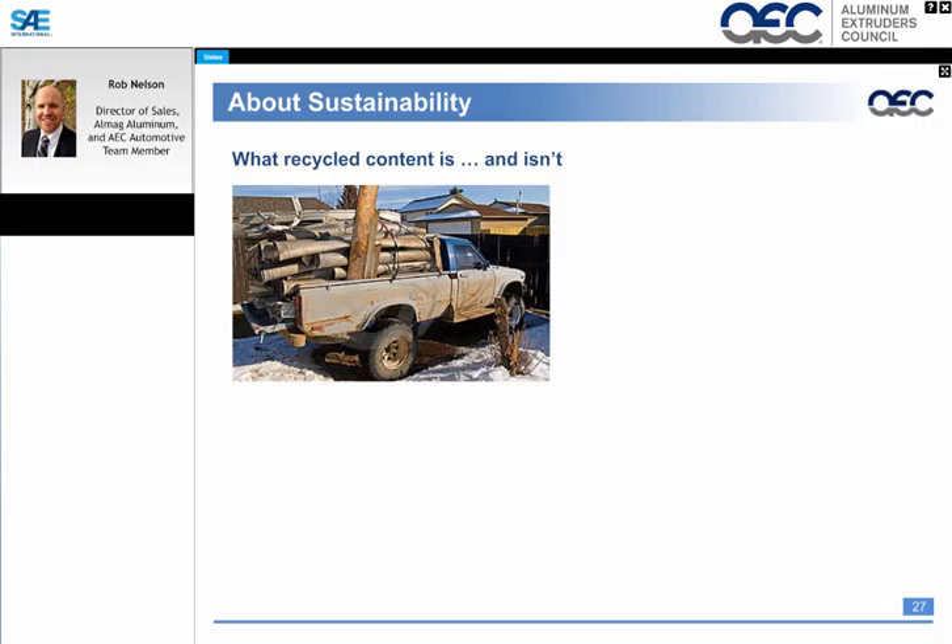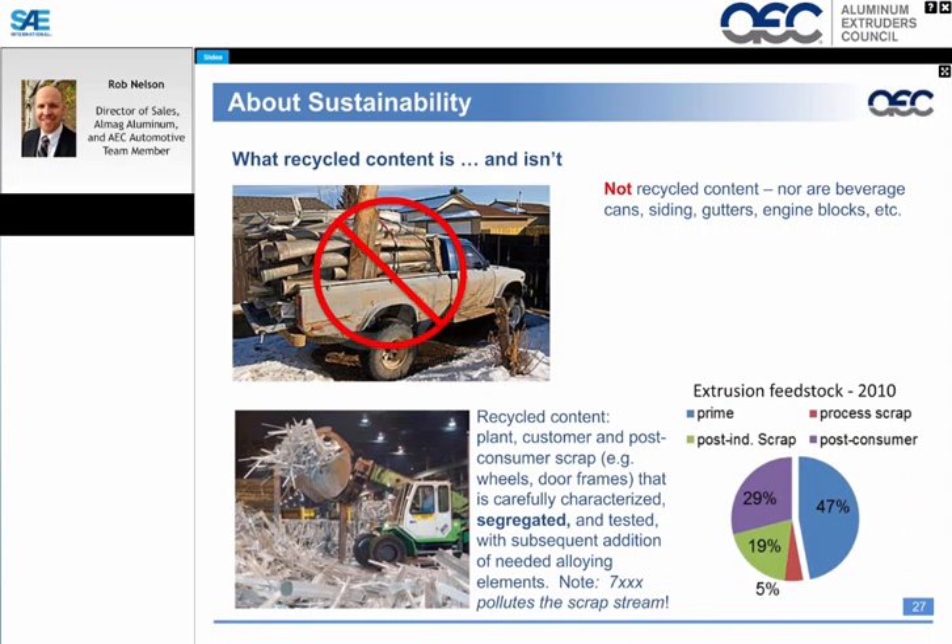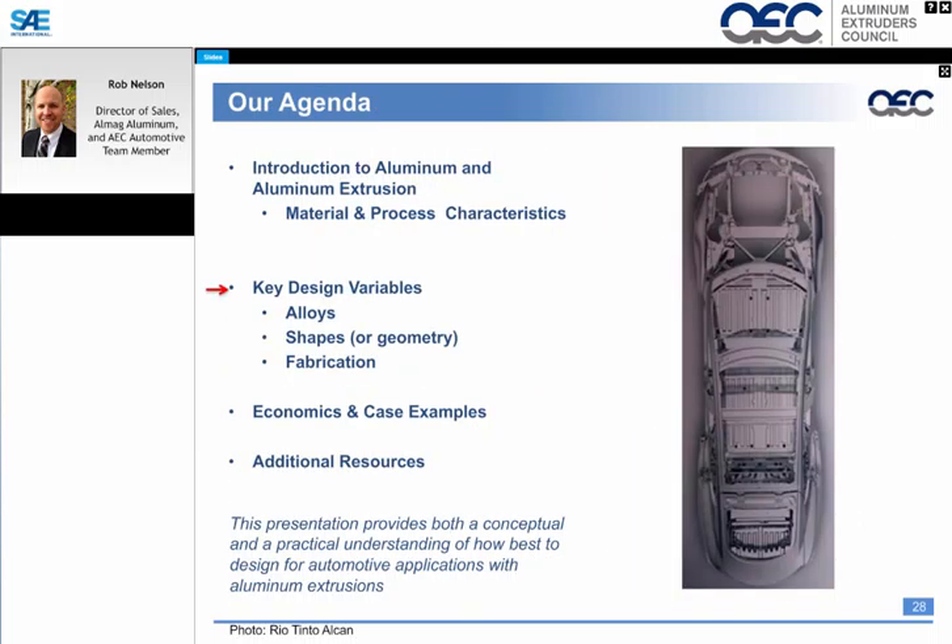A little more on sustainability: many perceptions are that recycled content is just a scrap truck with some material in the back, but it operates on a much bigger level. We see scrap trucks moving aluminum extrusion profiles, and there's a feedstock breakdown of prime versus processed scrap. Moving now to the key design variables for aluminum extrusions: alloys, shapes, geometry, and fabrication.